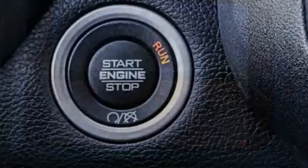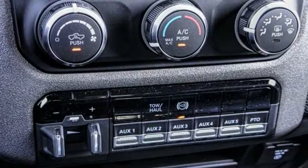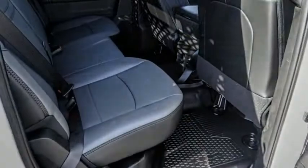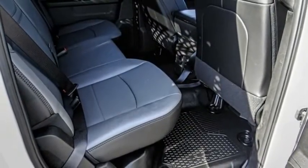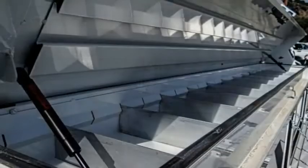This vehicle has less than 100 miles. Here are some of this vehicle's great options: electronic stability control, power mirrors, traction control, remote keyless entry, four-wheel disc brakes, speed control, front license plate bracket, SiriusXM satellite radio, power windows, and tachometer.